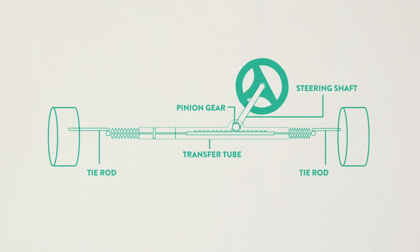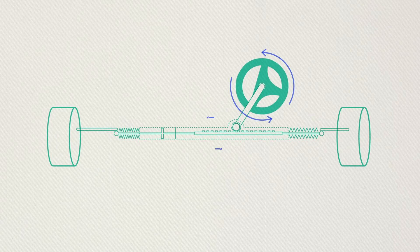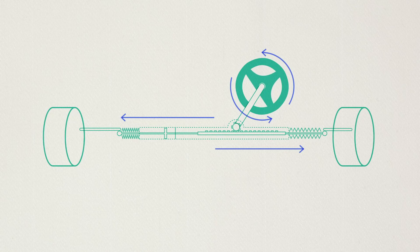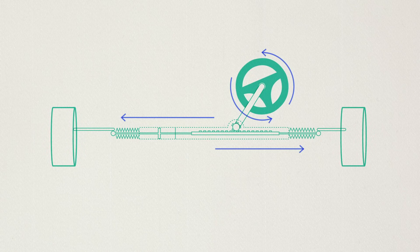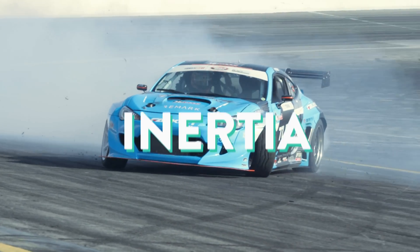The rack and pinion gear set does two things. One, it converts rotational motion of the steering wheel into the linear motion needed to turn the wheels, and two, it provides a gear reduction, making it easier to turn the wheels. This system allows better road feel and requires less effort to turn. The car's pretty heavy, and when you're turning the wheel, you're fighting inertia. If you're moving, the car wants to go straight, and that wants to straighten the wheel.